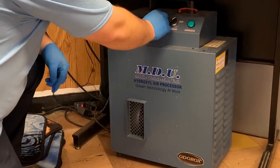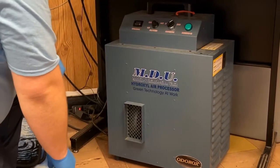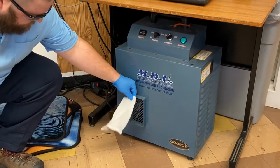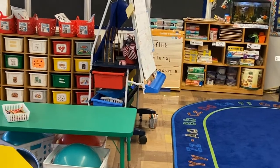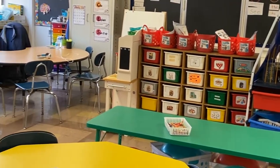The Odorox air purifier uses an all-natural, non-toxic solution that gets rid of odors, decontaminates surfaces, and scrubs the air to eliminate 99.9% of molds, odors, viruses, and bacteria. We run three Odorox purifiers nightly in the preschool and kindergarten classrooms.